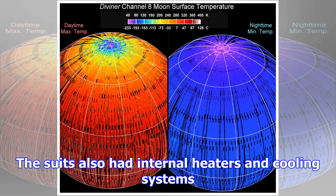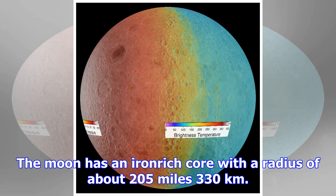Astronauts on the Moon were protected from the extreme temperatures by their space suits. The suits had several layers of insulating material covered by a highly reflective outer layer, and also had internal heaters and cooling systems.